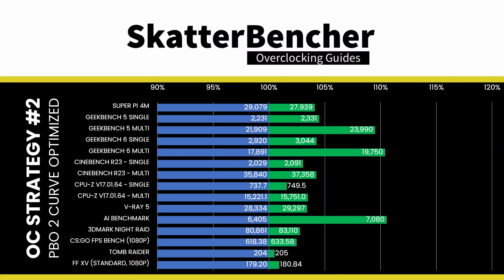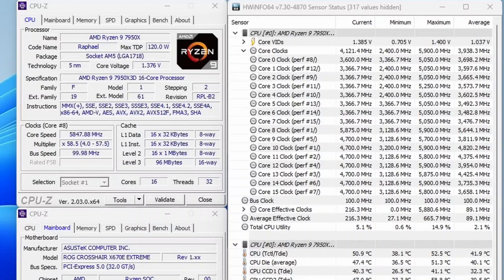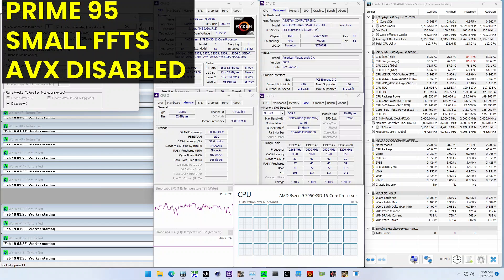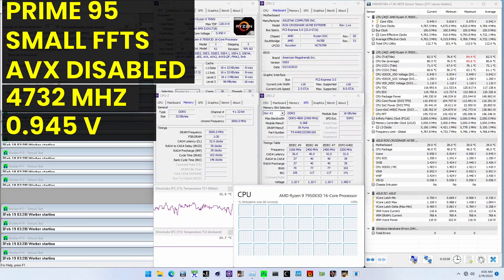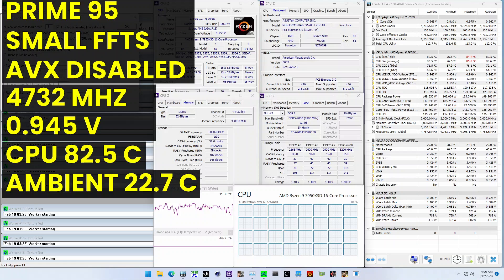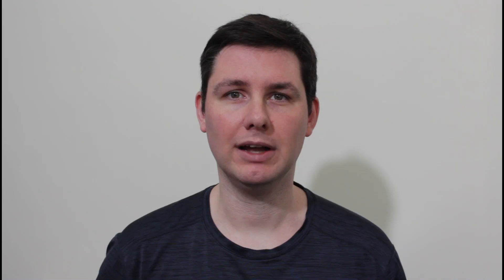Then save and exit the BIOS. To ensure everything is working as intended, we rerun some benchmarks and check the performance increase compared to the default settings. Higher is better, and all of our benchmark scores are higher. We see a maximum performance increase of plus 10.64% in AI Benchmark. The highest core clock reported in the operating system is 5.9 GHz. When running Prime95 small FFTs with AVX disabled, the average CPU effective clock is 4732 MHz with 0.945V. The average CPU temperature is 82.5°C, the ambient and water temperature are 23.7°C and 31.9°C, and the average CPU package power is 150W. I thank you for watching and the patrons for the support. See you next time.